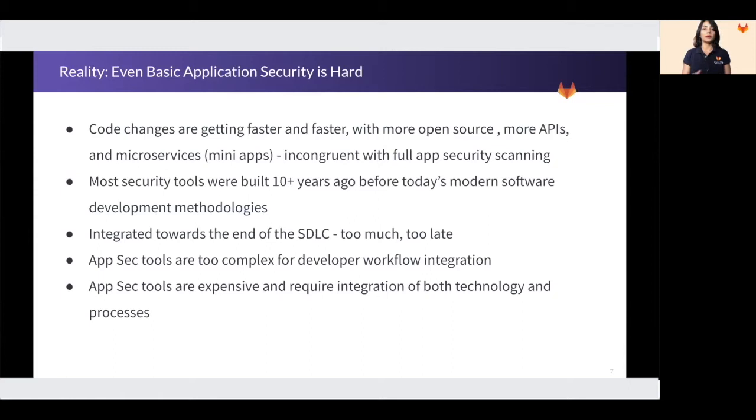Current security tools are great — they provide a lot of depth — but they are too complex for a developer to own and use without a security team's intervention. The number of developers far outweigh the number of security team professionals, and this dependency can be a blocker to your security. Current tools also require integration of tools, technology, and processes. The security industry is trying to adapt and get into the SDLC, but we need to go beyond a simple shift left by just giving developers a light static application testing in their IDE.